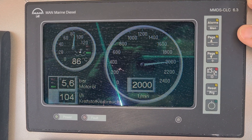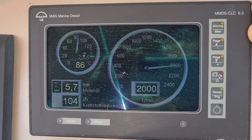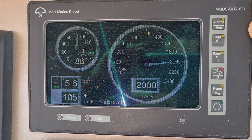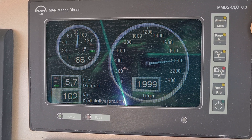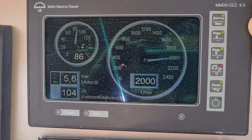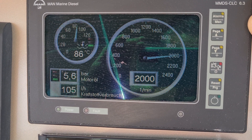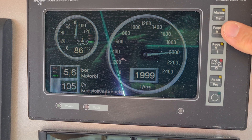On the next page, you see another display showing the water temperature, which is 86 degrees, and the pressure of the engine oil, which is 5.6 bar. We are consuming 100 to 105 liters per engine, which sums up to around 200 to 210 liters total for the current cruising.